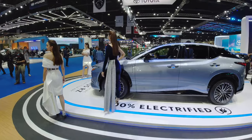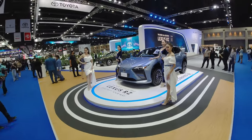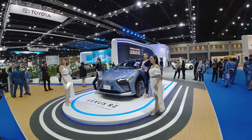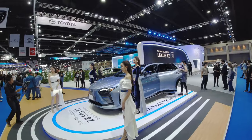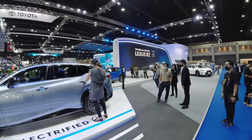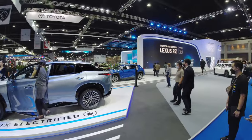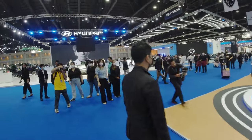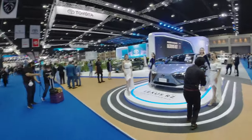I'm at the Lexus booth now for some photos with the models, and the highlight is the Lexus RZ 450e — the new all-electric SUV from Lexus. As you can see, even though this is press day at the Bangkok International Motor Show, there are a lot of people here — not actually press. There are kids, moms, and customers everywhere. Press day is never really a press day; they allow everybody in and it spoils the media coverage.